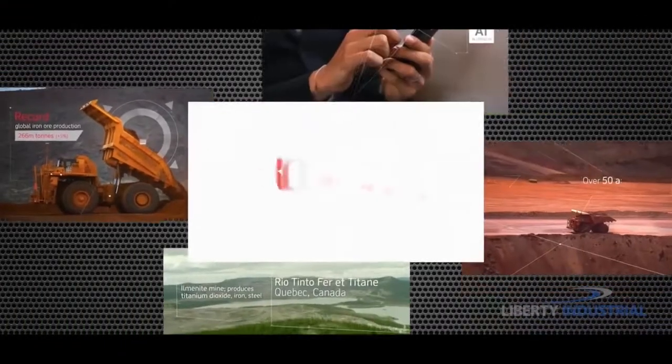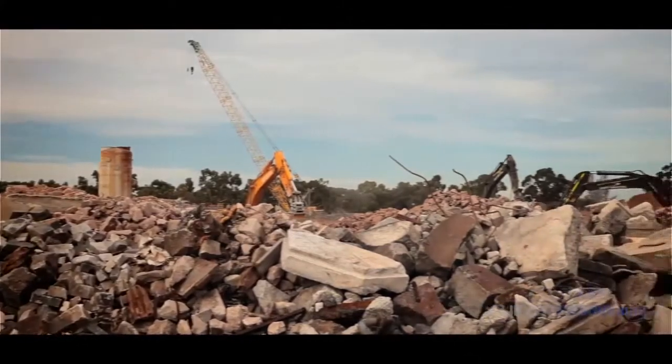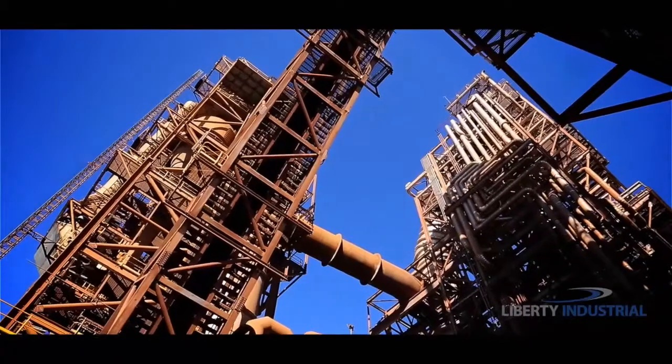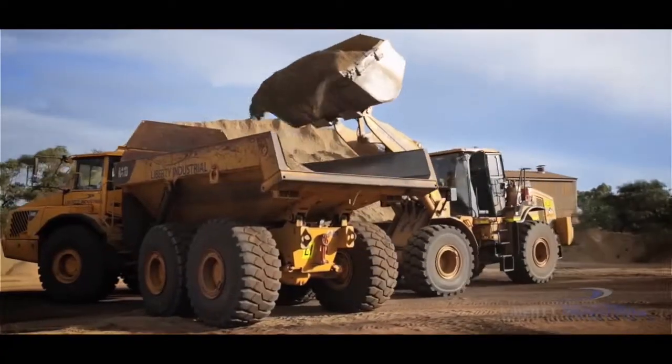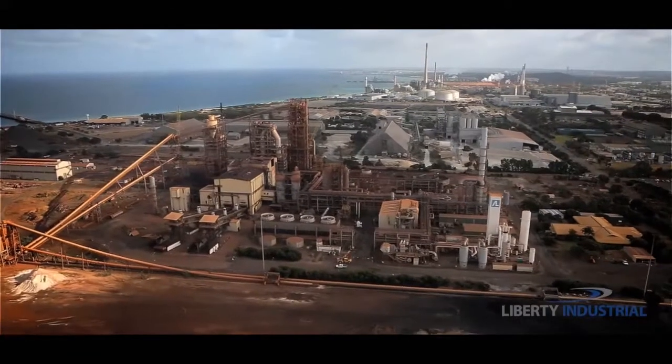When a leading global mining company like Rio Tinto needs to tackle a difficult job of this magnitude, they call on the expertise of Liberty Industrial. With this high-profile Rio Tinto project, Liberty Industrial must confront an especially challenging task — the first of its kind in Australia.